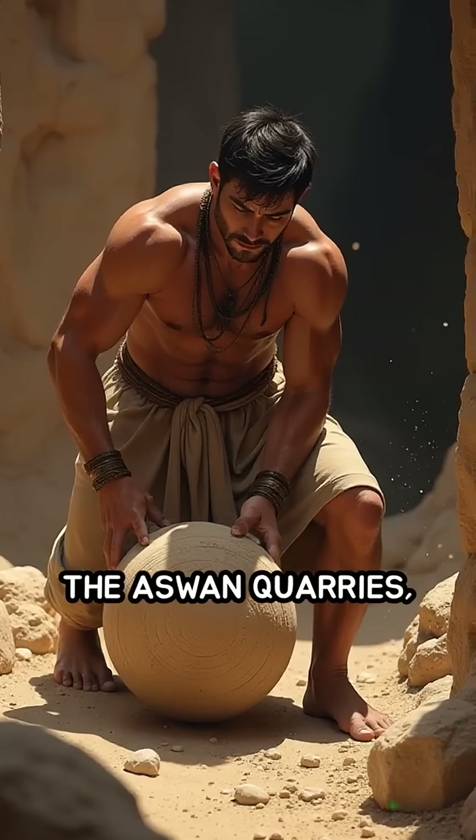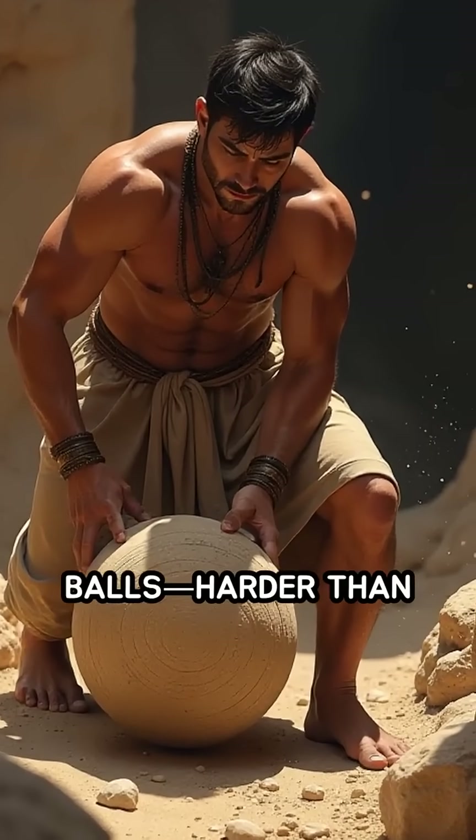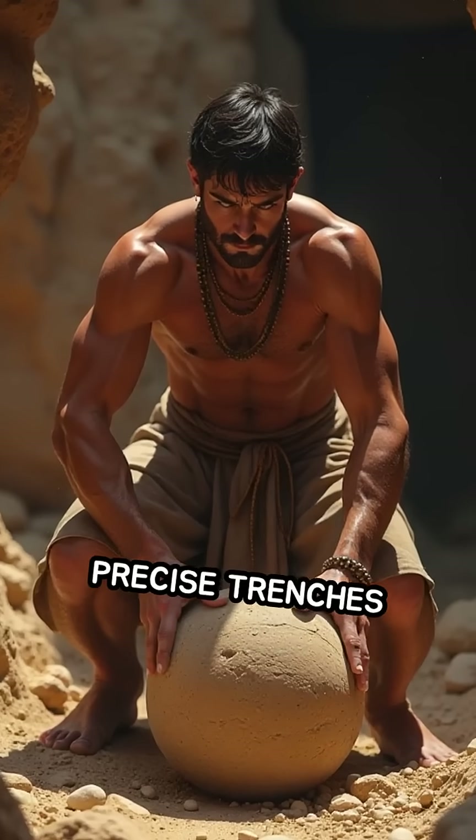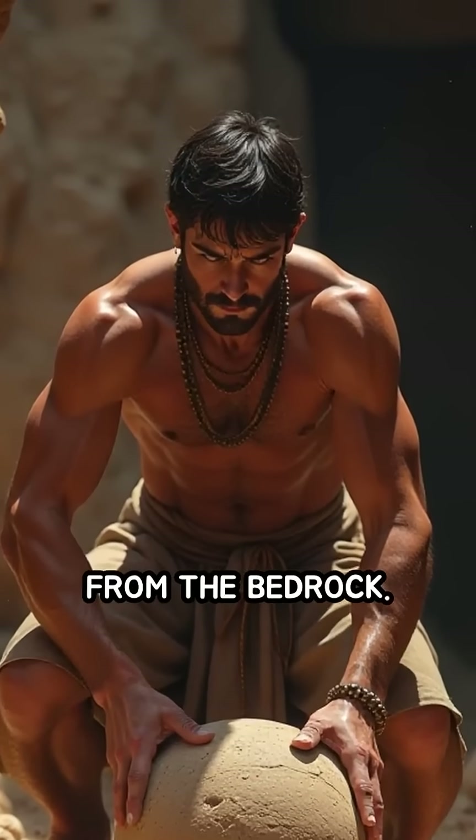The process began at the Aswan quarries, where skilled workers used dolerite balls, harder than granite, to pound precise trenches around the desired stone, carefully freeing it from the bedrock.